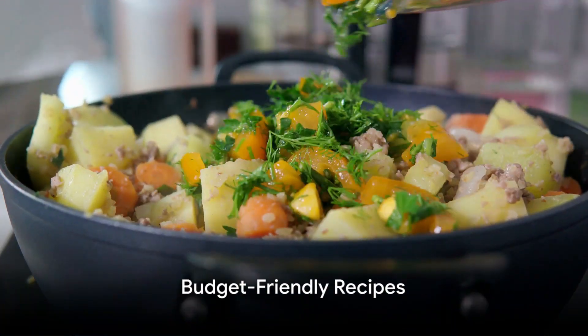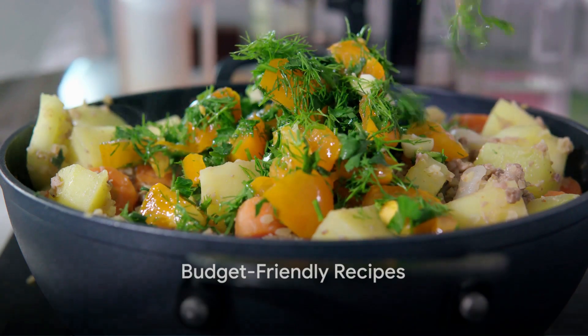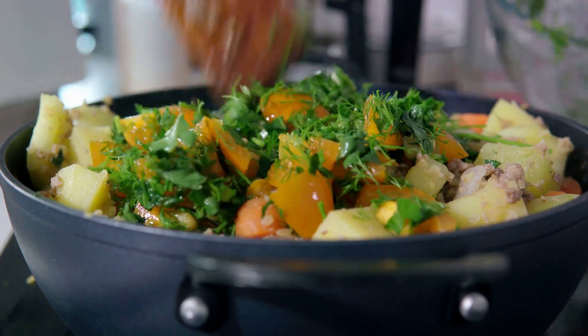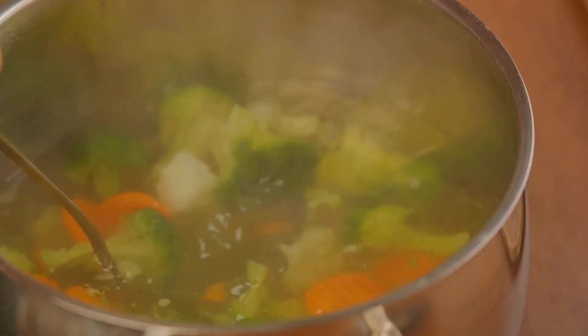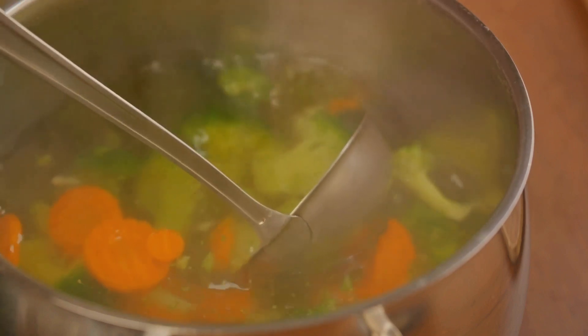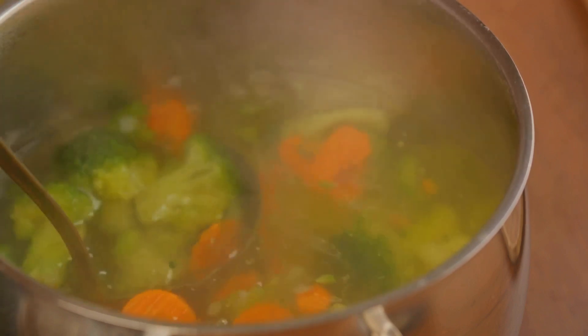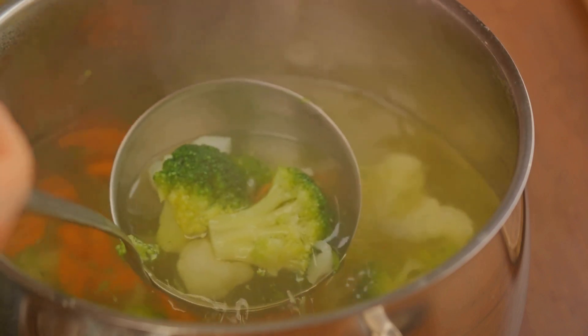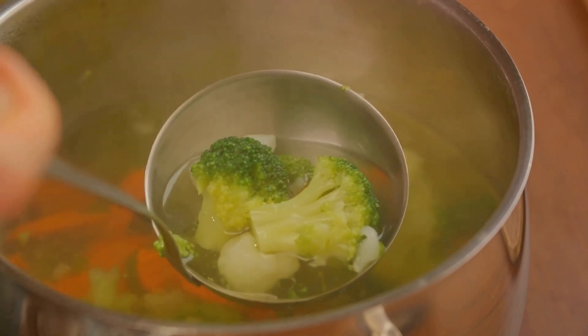Budgeting is another crucial aspect for renters. Let's dive into some budget-friendly recipes and ingredients. When it comes to cooking on a budget, the emphasis should be on simplicity, nutrition, and affordability. Staples like beans, lentils, eggs, and seasonal vegetables are your best friends — not only affordable, but offering high nutritional value and versatility.